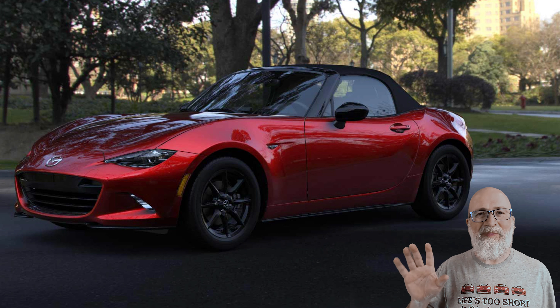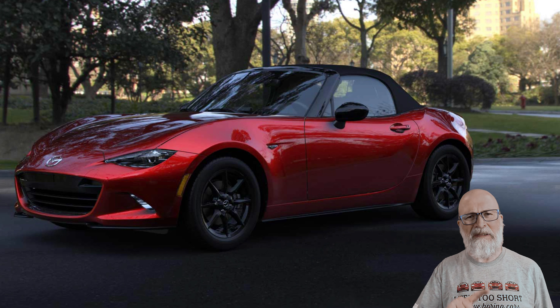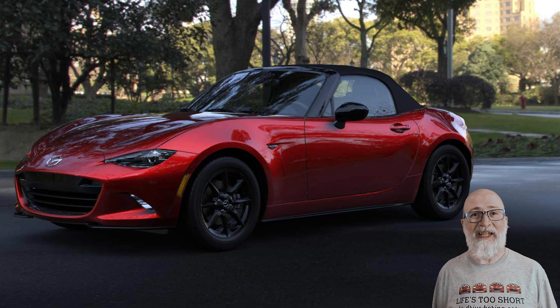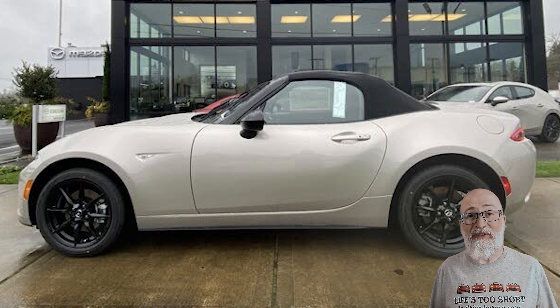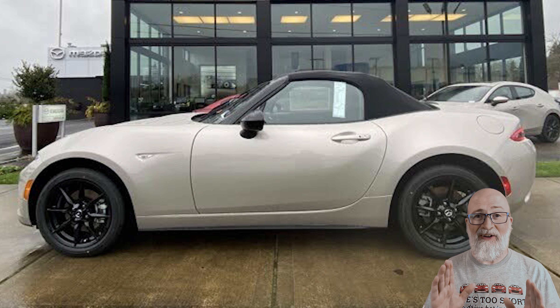The RF is only available in Club and Grand Touring, and the starting price of the Sport is $28,050. Now there will probably be some situations where people say they made a car I said they didn't make — that happened last year with things like a Platinum Quartz Sport model — but this is basically going off of Mazda's configurator online.